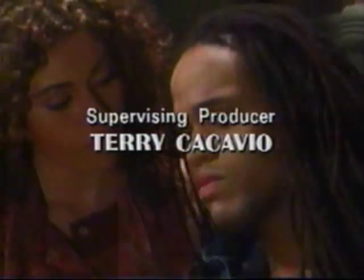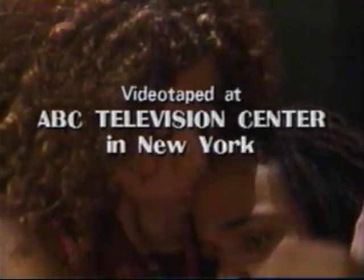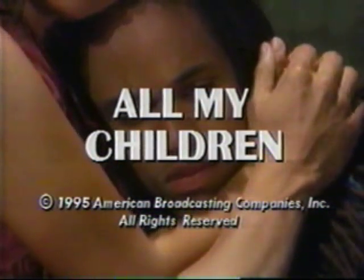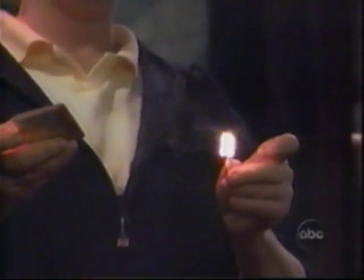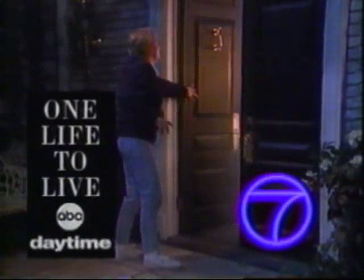Coming up, the burning of Llanfair has everyone on edge. And Vicki wakes up to give testimony as to who did it. On One Life to Live, next. A daughter's plot for revenge: 'I'm gonna destroy everything that Victor Lord built.' But nobody gets hurt. Could blow up in her face. One little flame is gonna end it all. One Life to Live here on ABC.